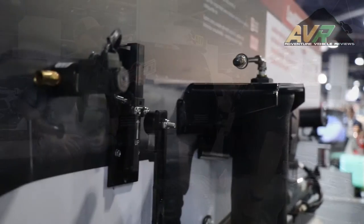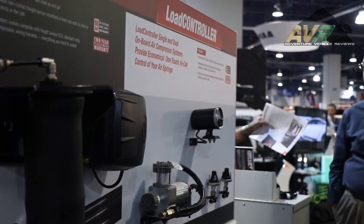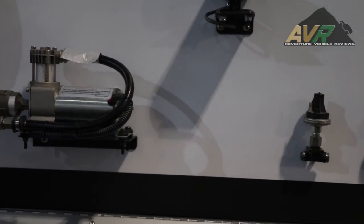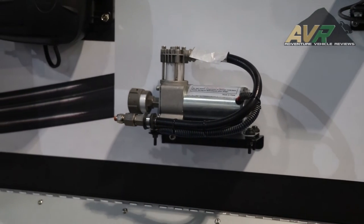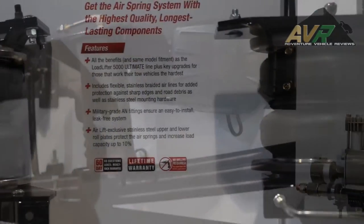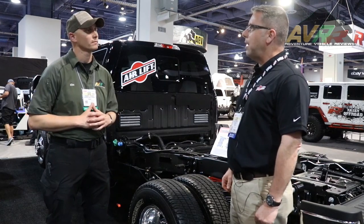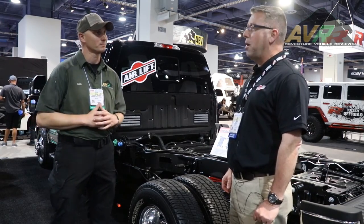This is our lifestyle too — we enjoy the outdoors and people that camp and do adventure things outdoors. There's all kinds of stuff to see here at the SEMA show. If you get a chance next year to visit, come by Airlift Company and check out what they have to offer. You can find out all the information about their products at www.AirliftCompany.com.